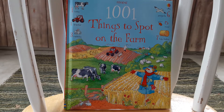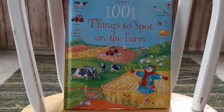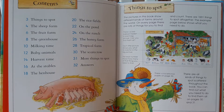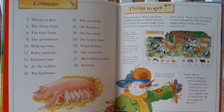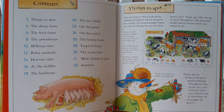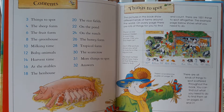1,001 Things to Spot on the Farm allows your child to view farms from around the world. You might not be able to take your child to fruit farms, honey farms, or rice fields, or even tropical farms, but you could definitely go there in this Usborne book.